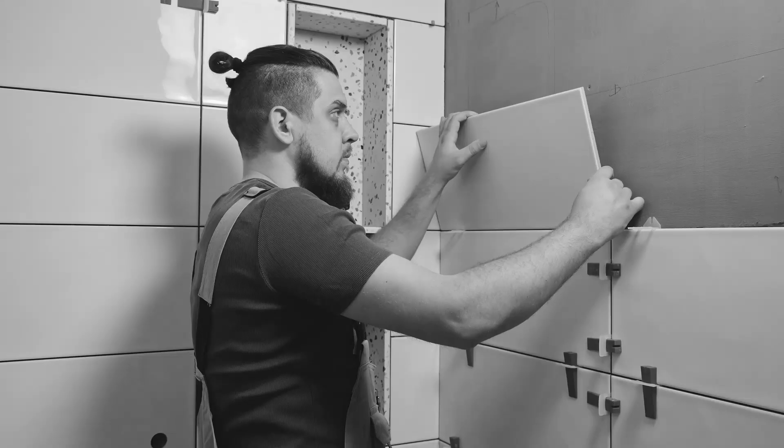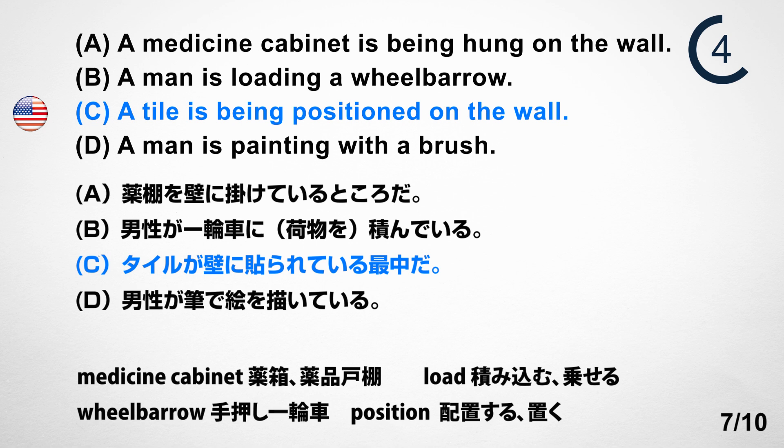Number 7. Look at the picture. A. A medicine cabinet is being hung on the wall. B. A man is loading a wheelbarrow. C. A tile is being positioned on the wall. D. A man is painting with a brush. Answer: C. A tile is being positioned on the wall.